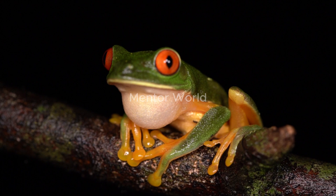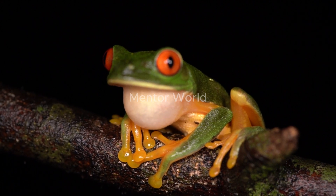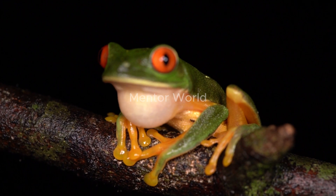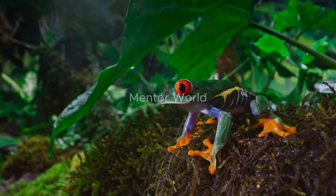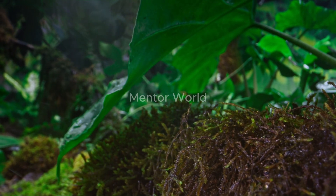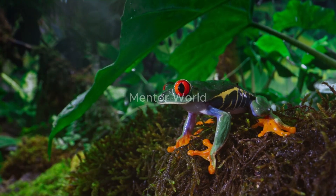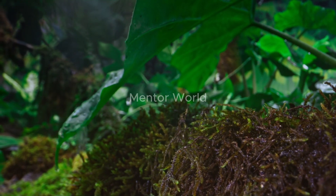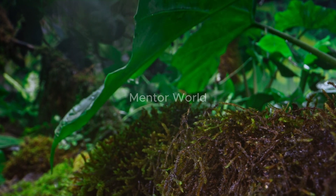What makes Wallace's flying frog truly special is its ability to glide through the air. While it doesn't exactly fly like a bird, it possesses large, webbed feet and extensive webbing between its toes that allows it to glide gracefully from tree to tree. The frog uses its hind legs to push off from a high perch, stretching its limbs to catch the air like a parachute, enabling it to cover significant distances.